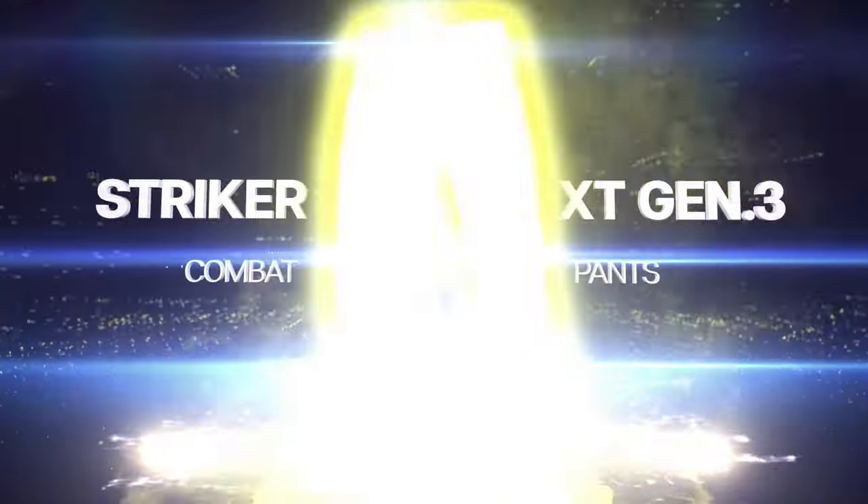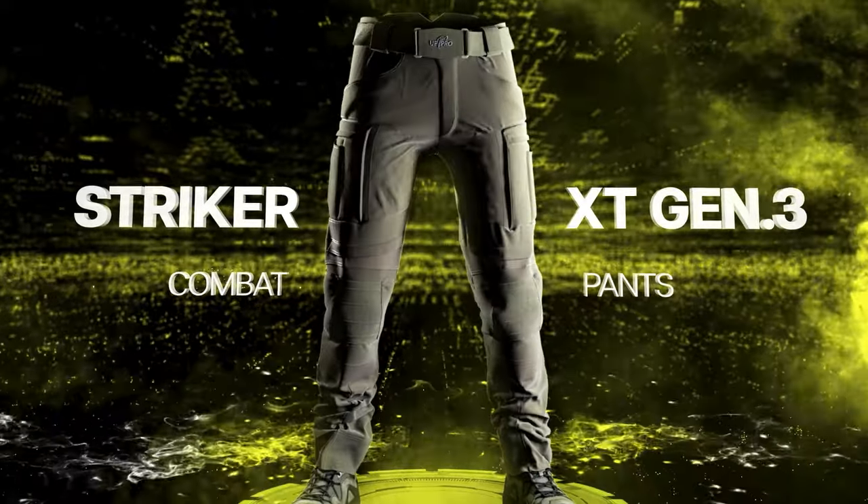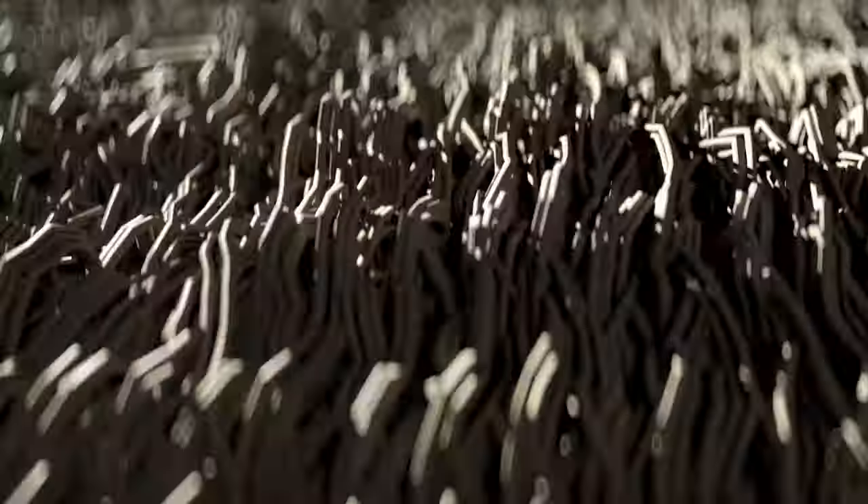The line of duty — it's all about precision and attention to detail. So are the new Stryker XT Gen 3 Combat Pants. Based on ripstop fabric and additionally reinforced with cordura in exposed areas, you can be sure these are a workhorse for any mission.